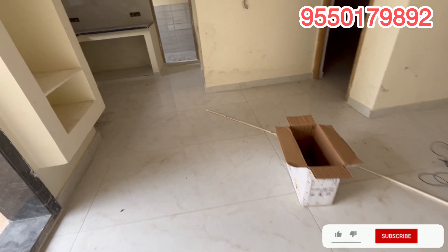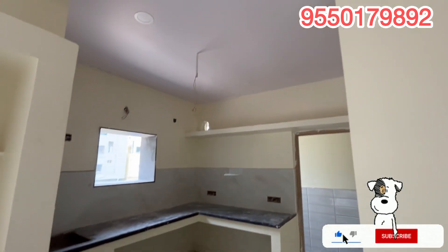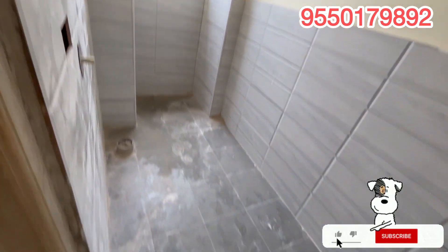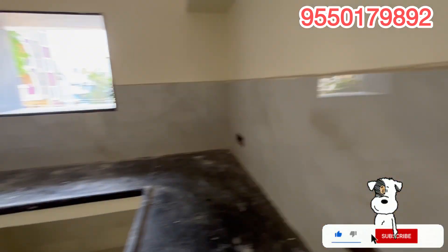This is the hall and dining hall. This is the kitchen. It has an open kitchen layout. We are also featuring the dining hall area.